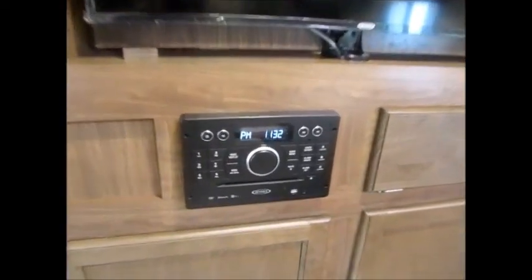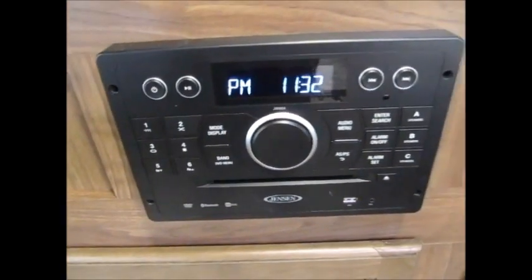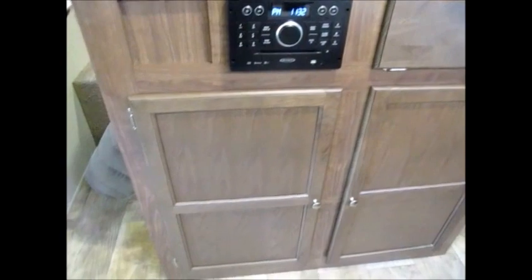There's a large 40-inch Jensen flat screen TV, Jensen AM/FM stereo, and DVD player right here. Lots of storage in this unit right here.